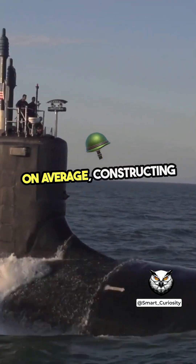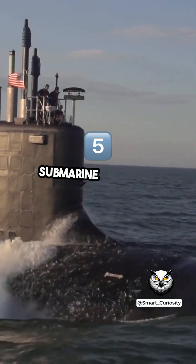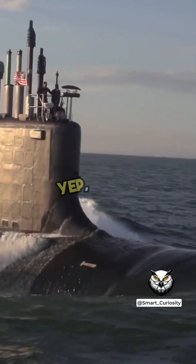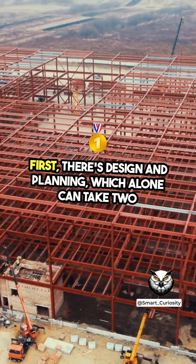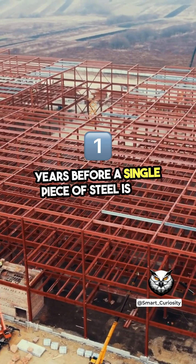On average, constructing a modern military submarine takes five to seven years. First, there's design and planning, which alone can take two years before a single piece of steel is cut.